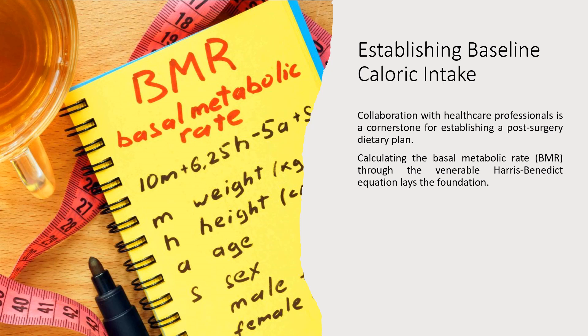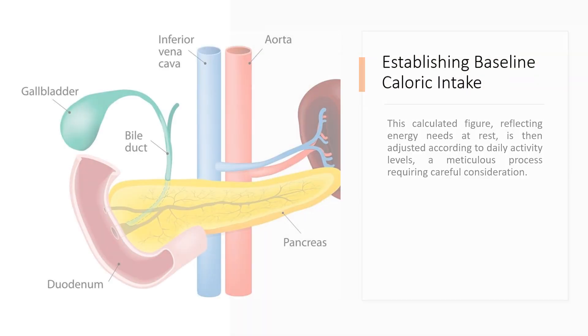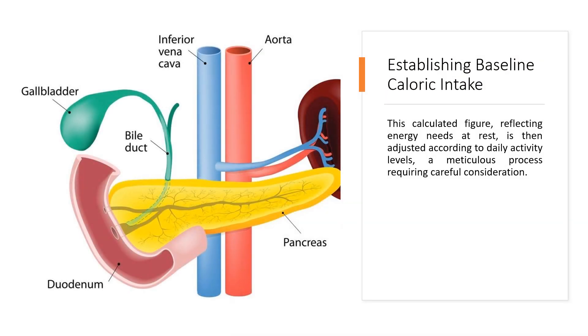Establishing baseline caloric intake: collaboration with healthcare professionals is a cornerstone for establishing a post-surgery dietary plan. Calculating the basal metabolic rate (BMR) through the Harris-Benedict equation lays the foundation. This calculated figure, reflecting energy needs at rest, is then adjusted according to daily activity levels, a meticulous process requiring careful consideration.